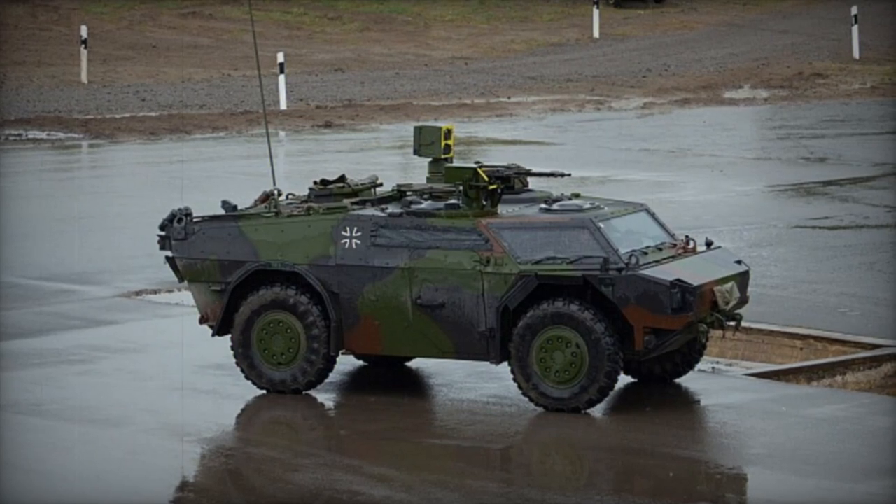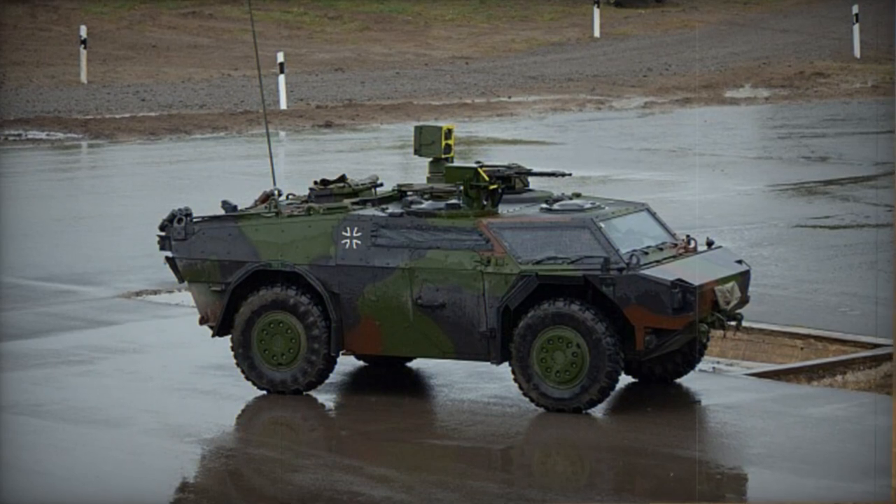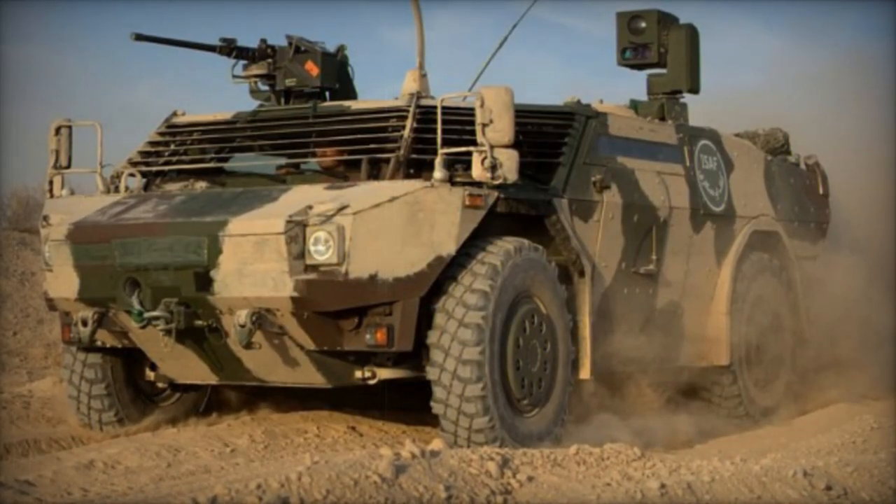The Fennec armored reconnaissance vehicle was a collaborative creation of Dutch company SP Aerospace and German firm Krauss-Maffei Wegmann. This particular reconnaissance vehicle takes its name from a diminutive desert fox species.